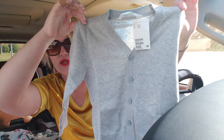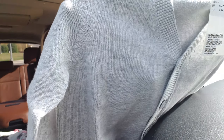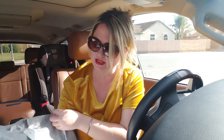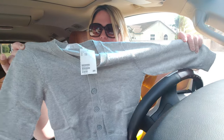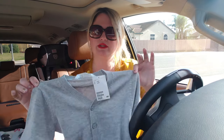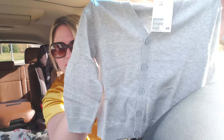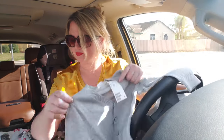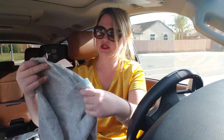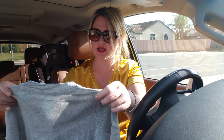Look at how cute and well-made that is, you guys. Look at the detail. It's a really nice knitted cardigan. I'm going to go back online and see if they have these in the bigger kid sizes because these would be cute over my girls with these dresses. That would be even really cute — like look at how cute that would be if this was opened up with this dress. And that way they could kind of all match.